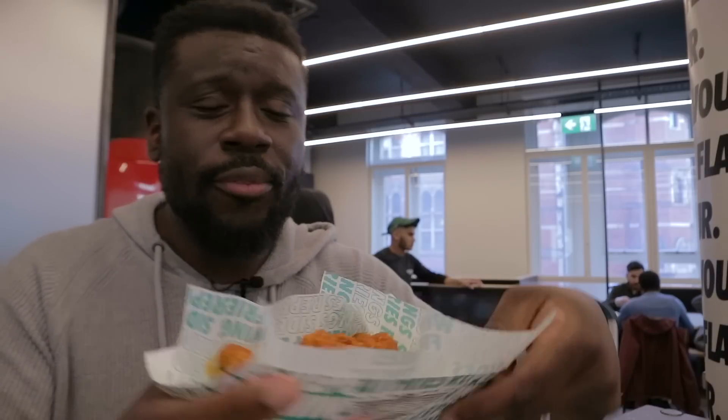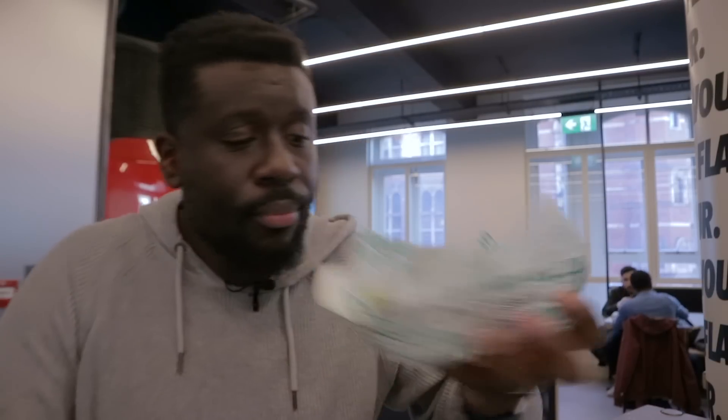Eight pieces, £7.50. Can you justify that? I can't. I'm only here for you guys. I can't justify that. I've been working up a sweat since I got in here, but honestly it's got nothing to do with the mango habanero sauce — it's got a mild kick to it. It's not that spicy, if I'm honest.